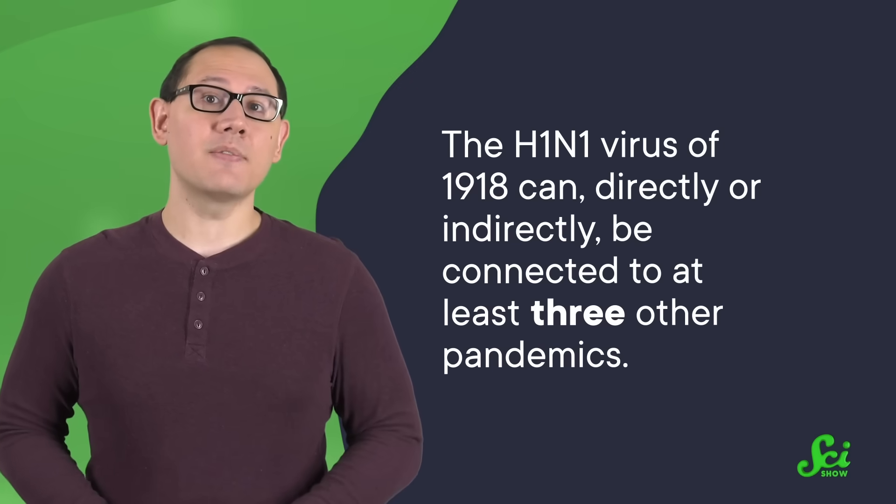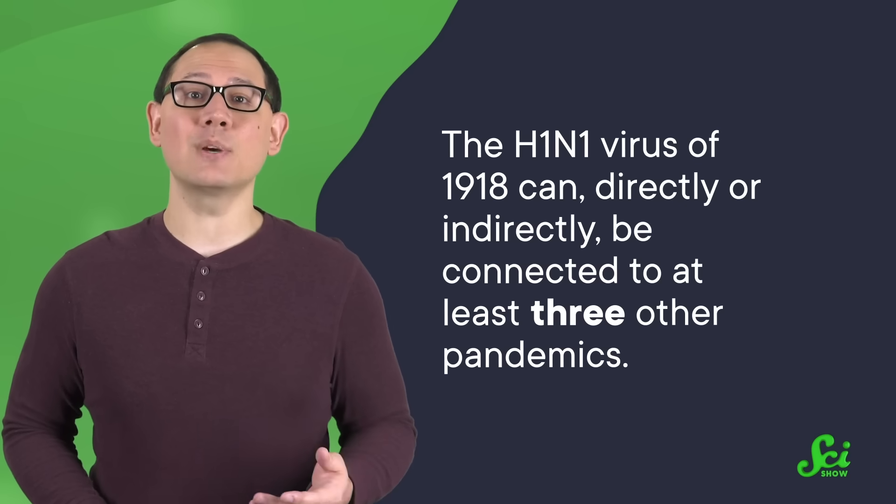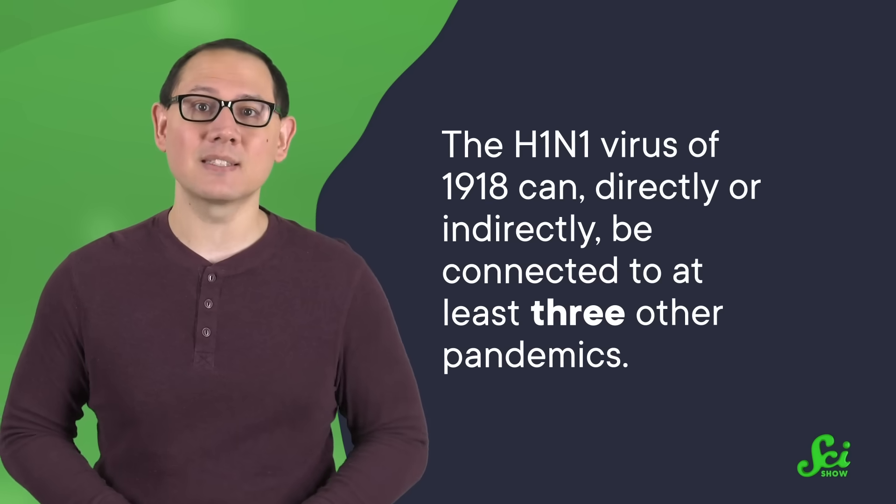And we've found something unexpected: this virus didn't just cause one pandemic. The H1N1 virus of 1918 can, directly or indirectly, be connected to at least three other pandemics. So let's take a tour through the last hundred years of virology history and explore the many evolutionary steps leading us from 1918 to 2009 and beyond.